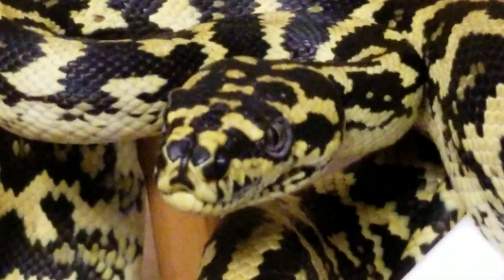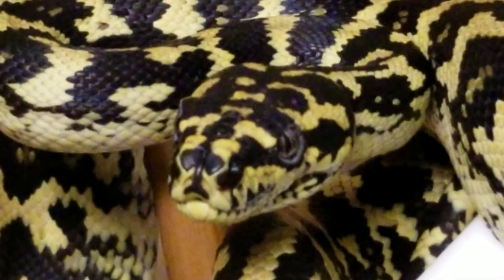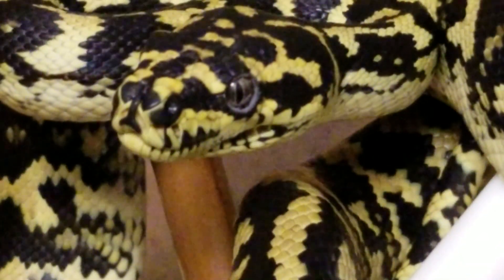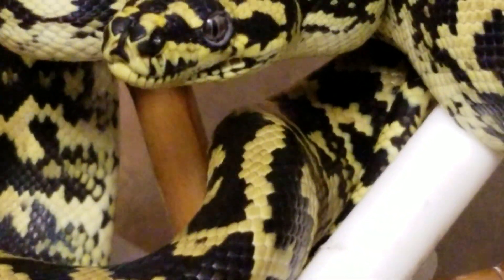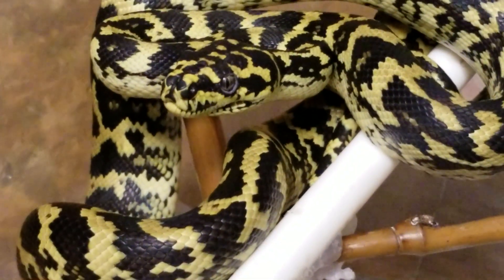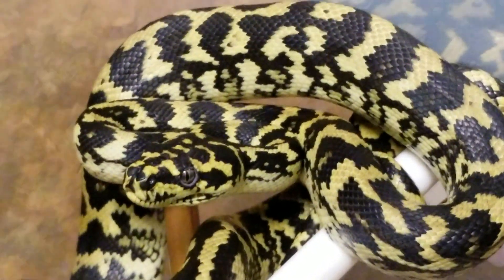Check her out. She looks mean as hell but she never bit me. Beautiful eyes. She's real active because it's nighttime — during the day she's curled up in her sleep pose.